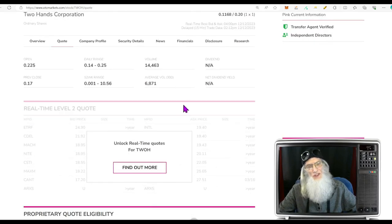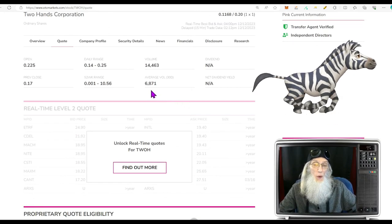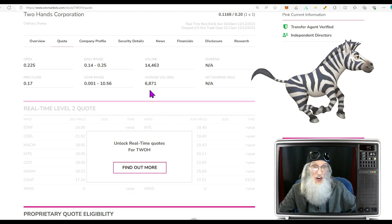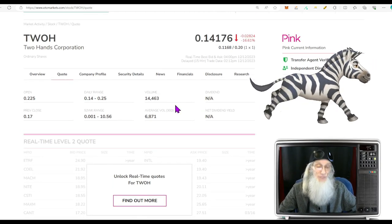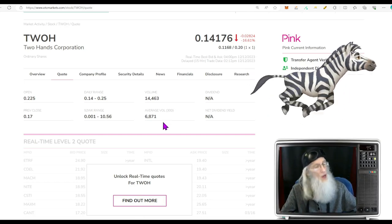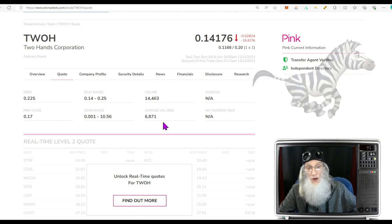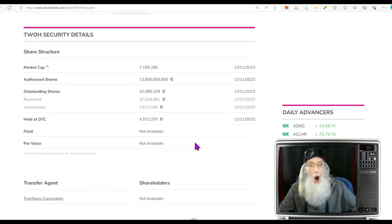Looking at relative volume — that's a nice jump. We went from under 7,000 shares a day to just over 14,000 shares. Very small numbers absolutely, but it is over a 100 percent increase. Look at the percentages, not always the numbers.